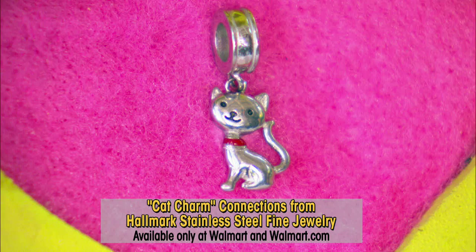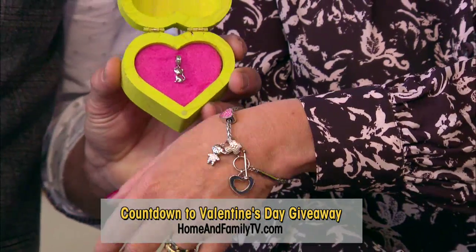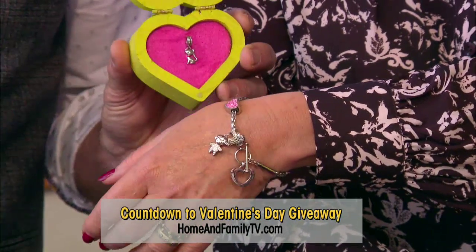By the way, for your chance to win this perfect Kitten Charm for the bracelet that Christina is wearing on her wrist, you can go to homeandfamilytv.com. Isn't that adorable? Add that onto that — put the little kitty cat on it.